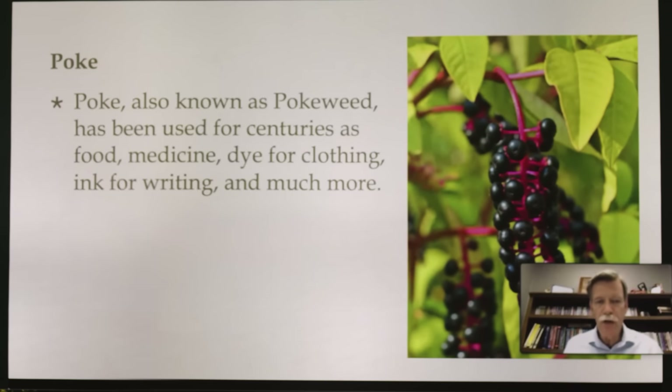Poke, also known as pokeweed, has been used for centuries as food, medicine, dye for clothing, and ink for writing. I remember my kids when they were little — we had poke growing in the mountains of North Carolina and they'd come back with poke stains all over their clothes and arms, looking like Indian war paint. The poke berry is also very poisonous. The PDR will tell you that you cannot use any poke berries for children, and for adults you can eat up to a certain amount — it will clean you out.